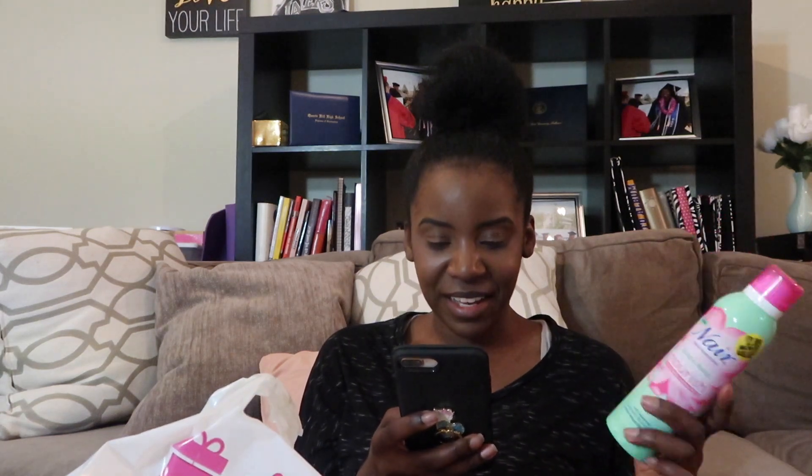Let me see if I can look this up on Target — excuse my cousin, you can probably hear her eating and drinking over here. Prices vary per store, but Nair usually runs from about $5 to $8.99, so $2.99 for this is pretty good.